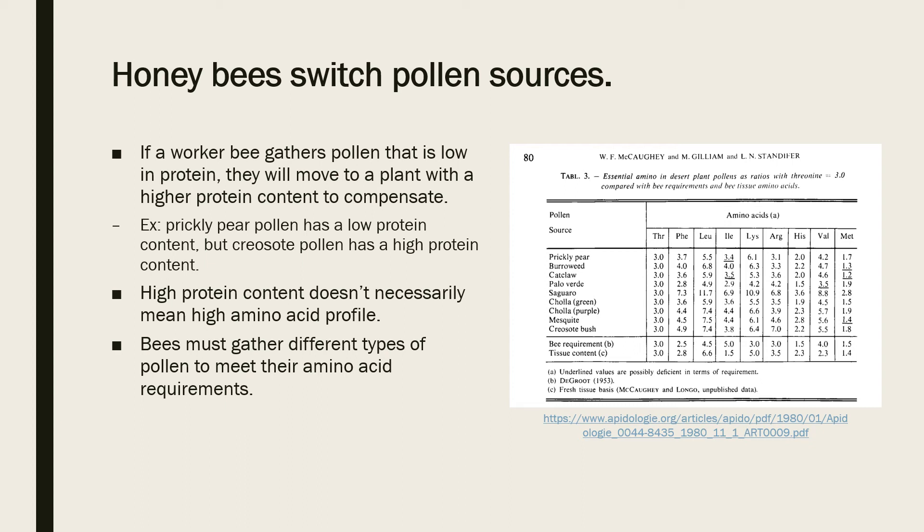In a study by the Department of Nutrition and Food Science at the University of Arizona, researchers tested the protein and amino acid profiles from the pollen of crea soap, palo verde, mesquite, and catclaw plants. They found that crea soap brush, which is relatively high in protein, contained the lowest level of aspartic acid. On the other hand, mesquite brush contained a high level of cystine compared to the other pollens, but its pollen has a low protein level. This proves that just because a plant is high in protein doesn't mean it has adequate levels of each amino acid.